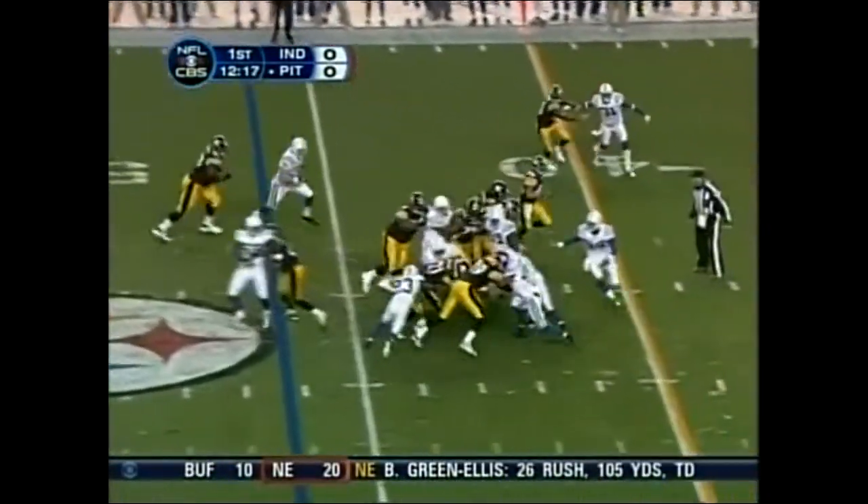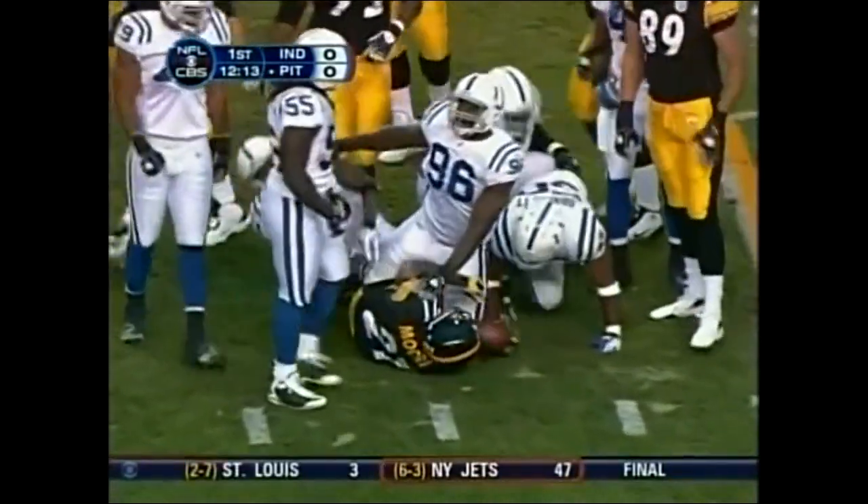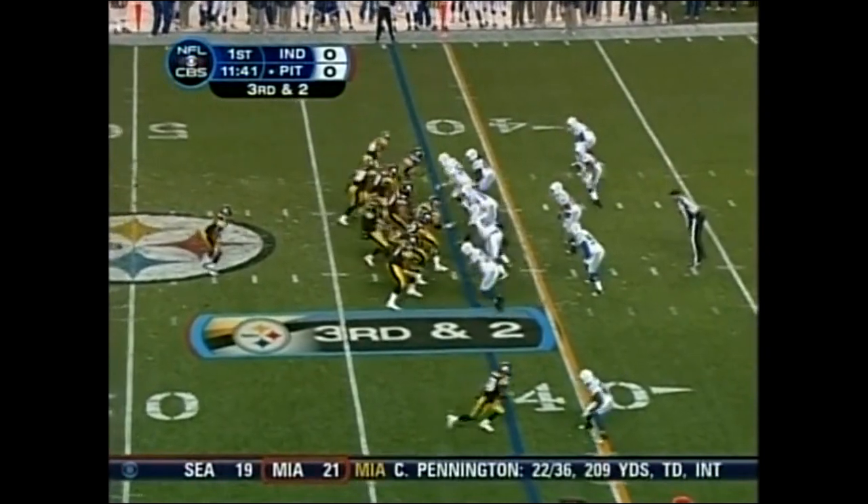They tried a wide receiver screen and go back to Moore. He's two yards short of the first but goes for four. We've got to start making plays on this down — it's crippled them this season.